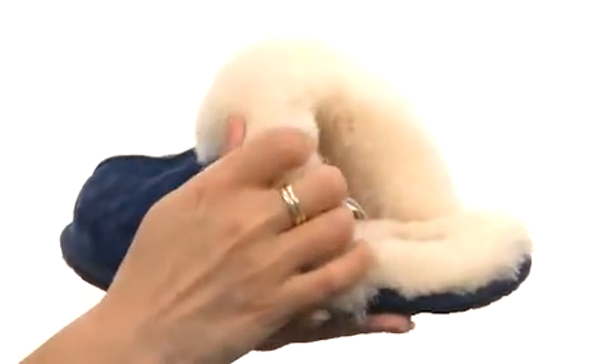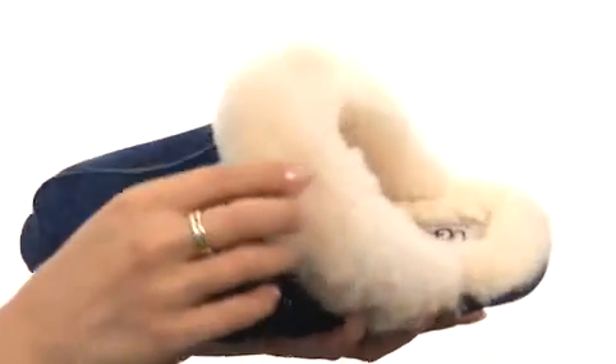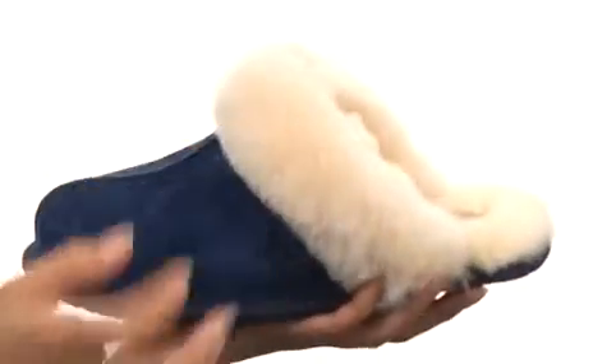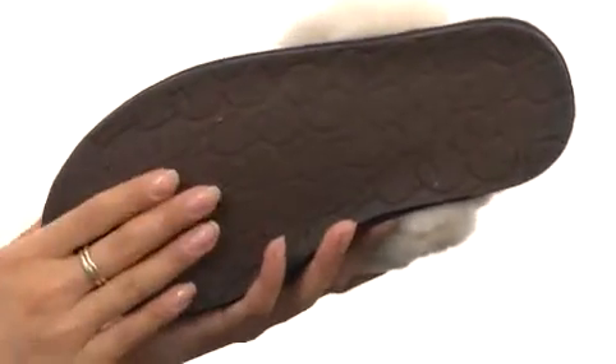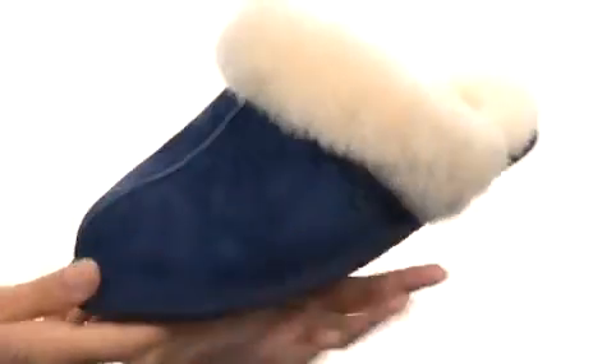It also has moisture management properties to keep your feet feeling fresh. And I love the 100% premium wool fleece trim collar as well — that's going to aid in keeping your feet feeling nice and warm. These also feature a durable rubber outsole with the Agaustralia logo embossed in it.